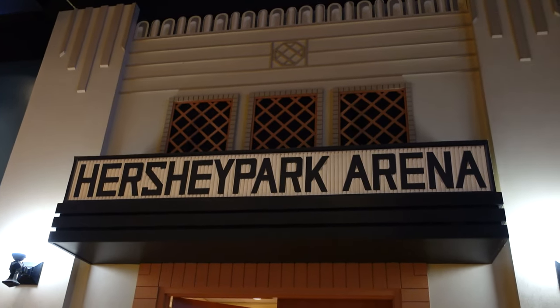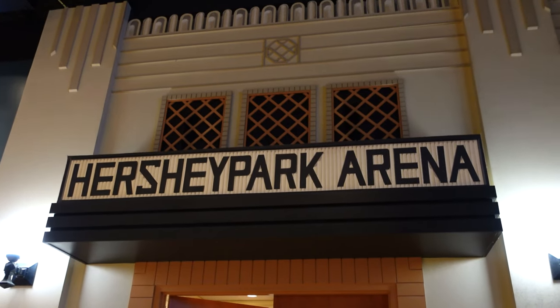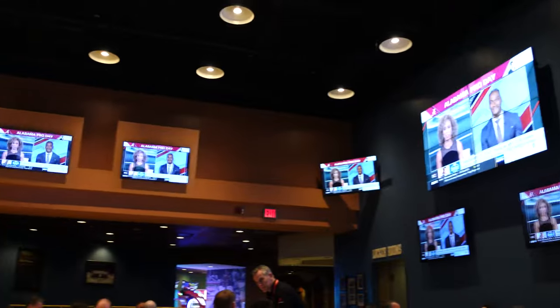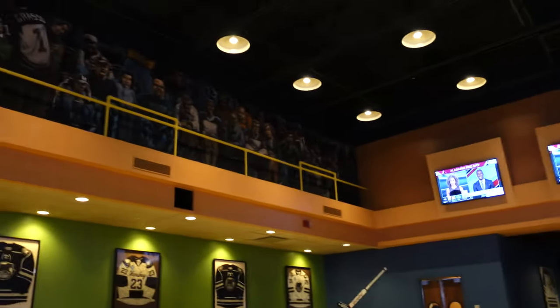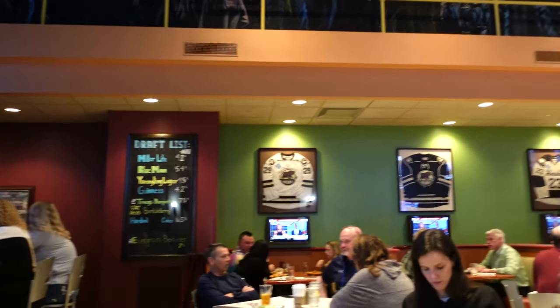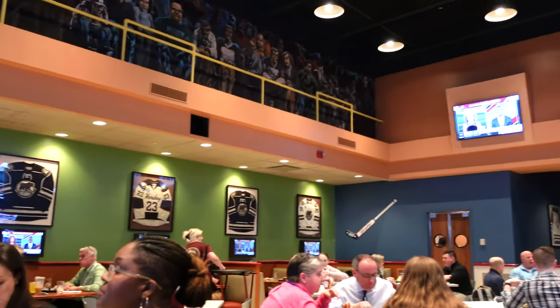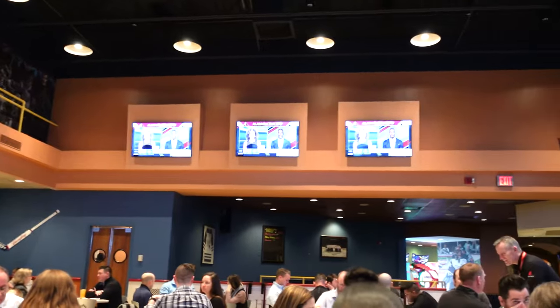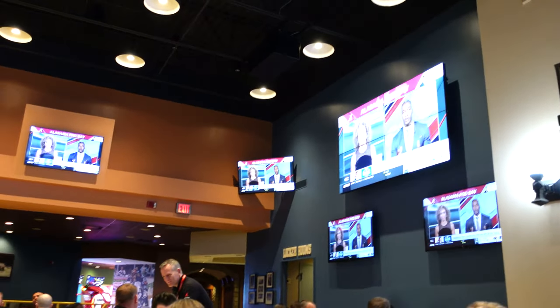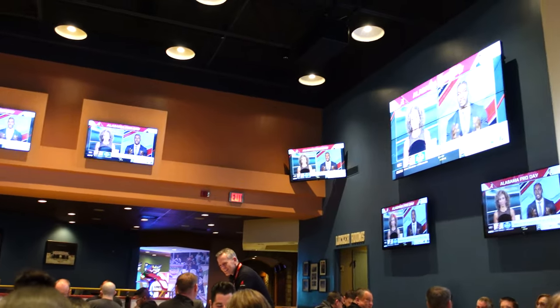Now we are sitting at our seats. It's like the old Hershey Park arena — right now it feels like we're on the ice, and up there you can see where fans would sit. They have lots of Hershey Bears memorabilia all around the entire premises. This is a really pretty restaurant — I have eaten here before, but it's been a couple years.